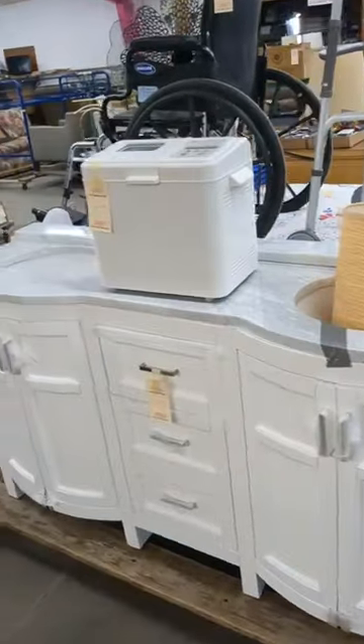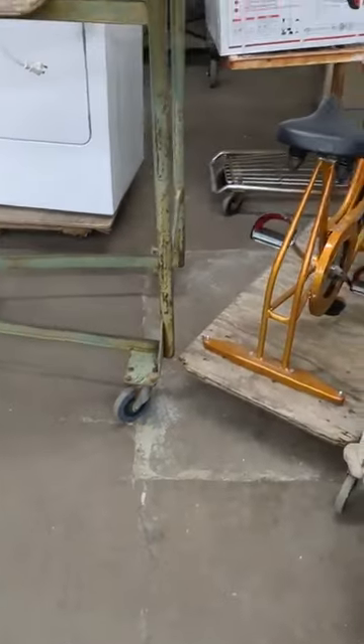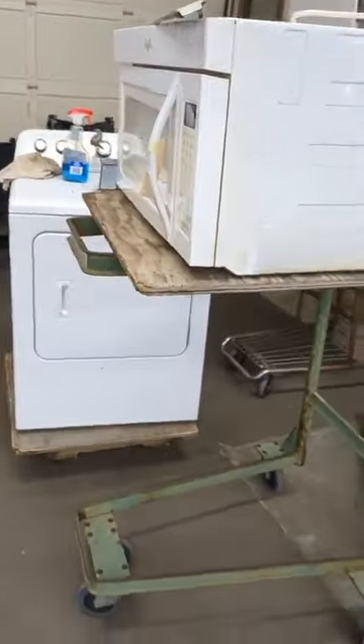We've got a bread maker. We've got a comforter. We've got some stuff that we can't show you — just got to come and look; if you know, you know. And a cabinet there. We've got a generator.